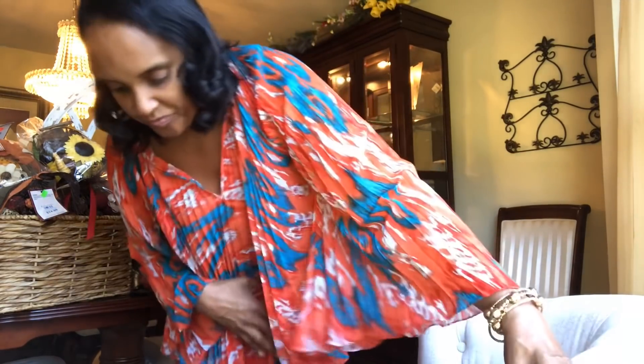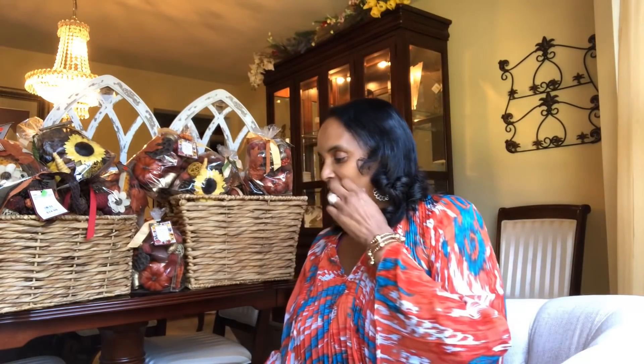Hey guys, it's the Frugal Nista! We're getting ready to do a free find video. I'm going to show y'all what I found, plus an update on the cushion for the love seat I found last week. I was in Kirkland's and found a beautiful $700 love seat that needs a lot of TLC - one thing it needed was a new cushion. I went back Thursday hoping to find it, but it wasn't there.